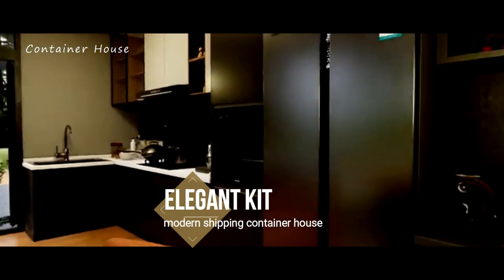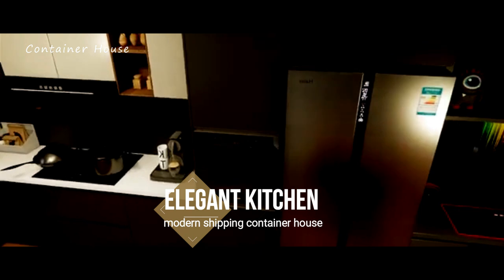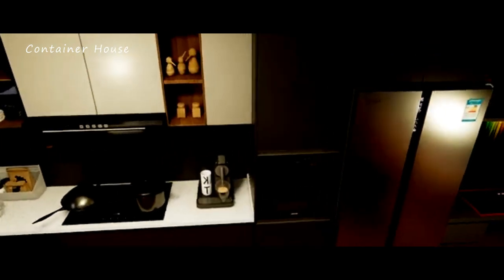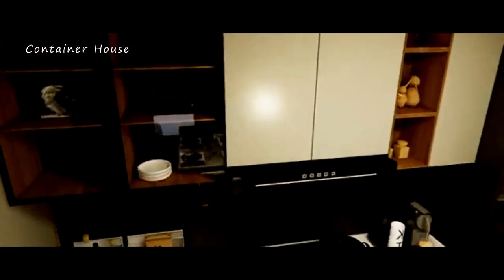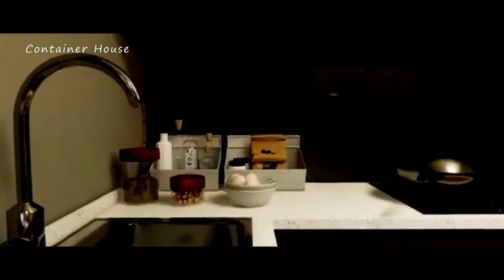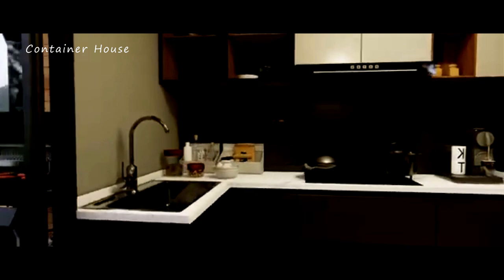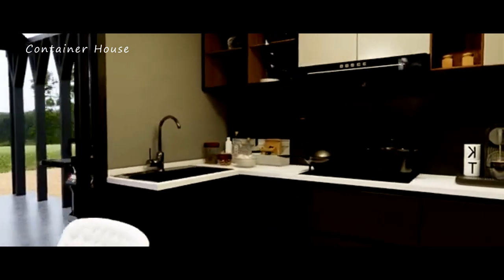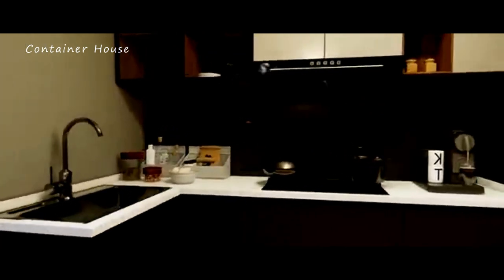Functional and Elegant Kitchen. The kitchen is a masterpiece of functionality and elegance, designed to inspire culinary creativity. It features state-of-the-art appliances, sleek cabinetry, and ample counter space, making meal preparation a delightful experience. The open design ensures that even while cooking, you remain connected to the living areas and can enjoy the views outside. This kitchen is truly the heart of the home, where form meets function in the most delightful way.